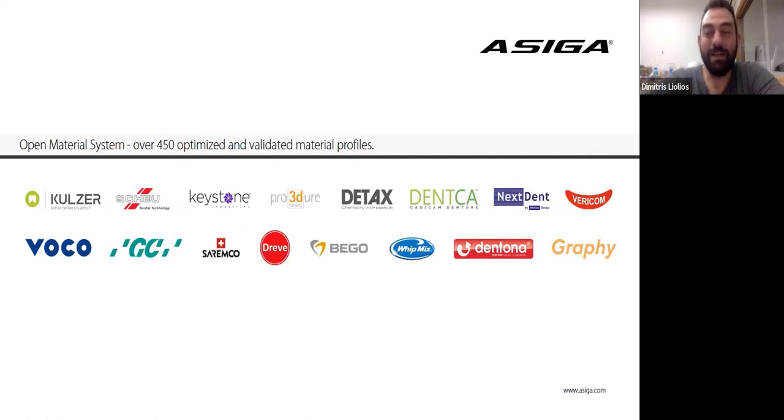I know you guys at Asiga didn't make the resin for this purpose, but it works. Graham responds: we were quite amazed when we saw the results you guys were having. You're right, that material wasn't developed for that application, but if our customers can find another application, we're really supportive of that — and it's great that you can get the results.